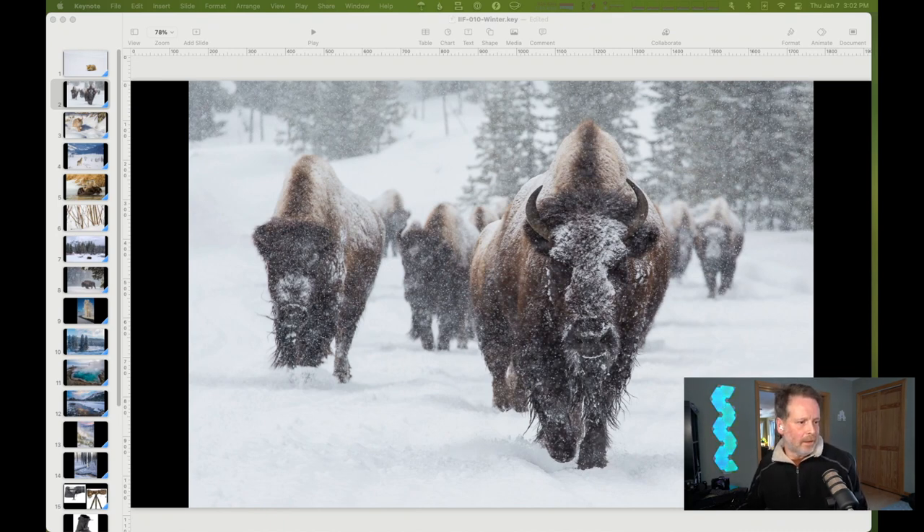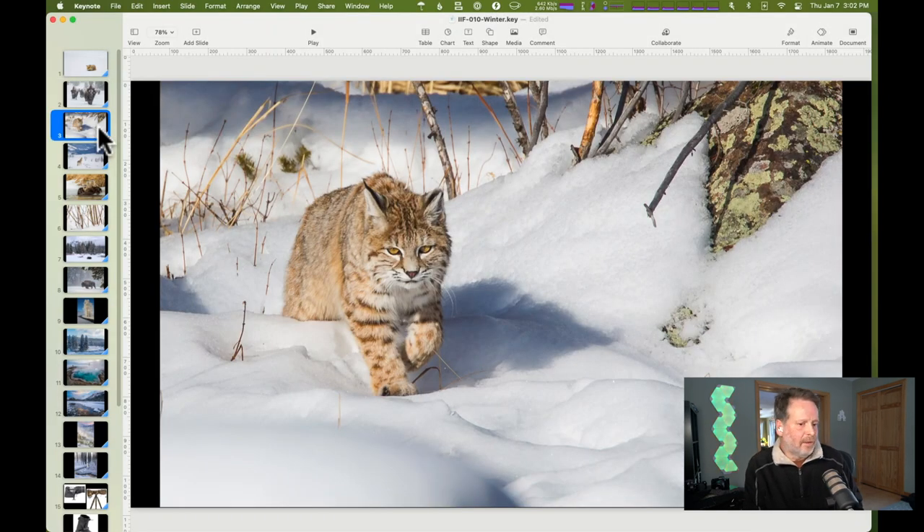Here's a bobcat in the snow. In other seasons these guys are very well camouflaged to their environment, which can be challenging for photographers. But when they are completely separated from the background because of snow, our attention is drawn straight to the subject and we can see everything about it — its behavior, its intensity — as it comes in to catch a muskrat out of the water.